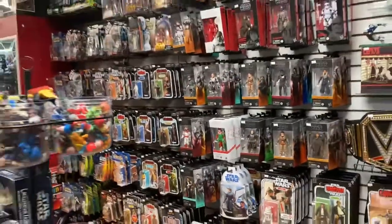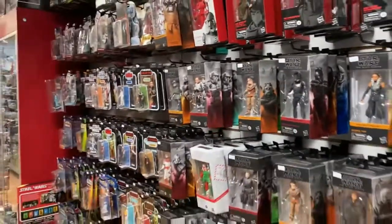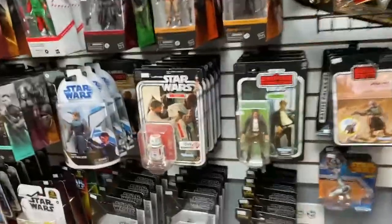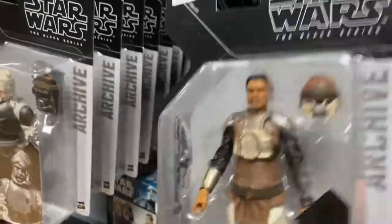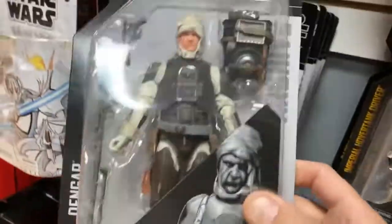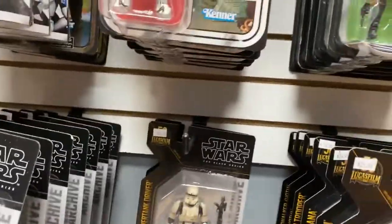First and foremost, I redid the whole Star Wars section — it's been extended, and there's some filler stuff I'll get to. The Star Wars section is nice and longer and easier to look through. I got these archive figures in: Lando, C-3PO, Dengar is probably the popular one, and then the Emperor. So if you need your 6-inch Star Wars fix, that's a good way to start.